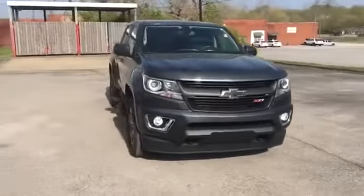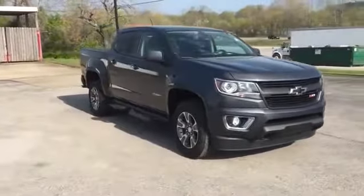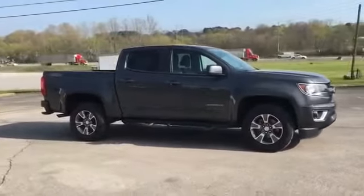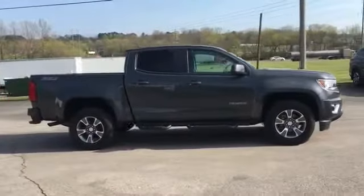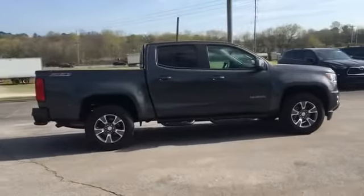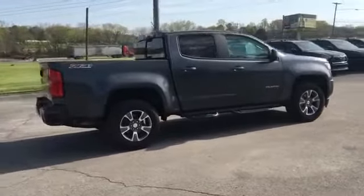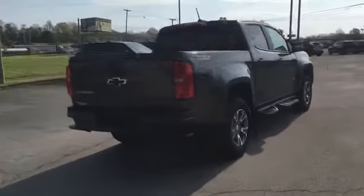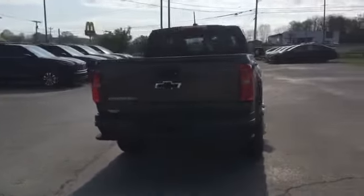2016 Chevrolet Colorado with less than 76,000 miles on the odometer. This pickup truck offers two full rows of seating for premium comfort. It's cleverly designed to maximize convenience and comfort with features such as Wi-Fi hotspot, satellite radio, four-wheel drive, backup camera, passenger seat adjustable lumbar support, power driver seat, power passenger seat.